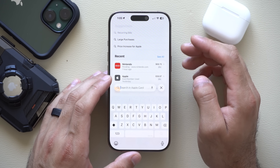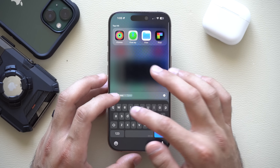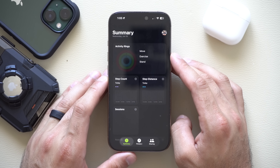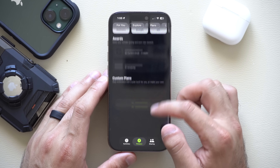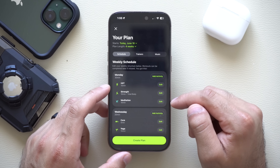The Apple Wallet app now gives you the ability to search for stores, transactions, or dates. And if you're subscribed to Apple Fitness Plus, go to Fitness and then Fitness Plus — if you scroll all the way to the bottom once it's loaded, you now have a plan preview setting where you can go in and customize it to your own personal preference.